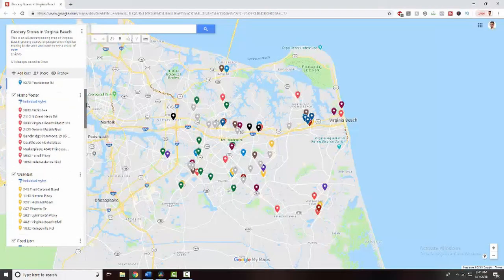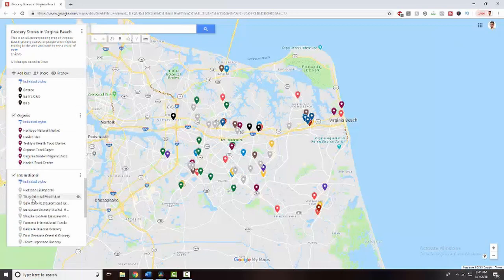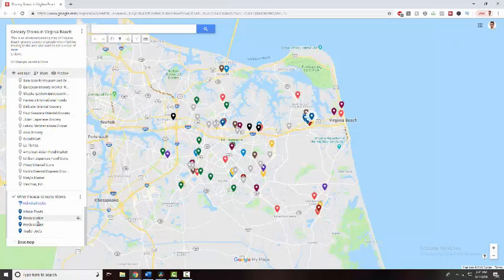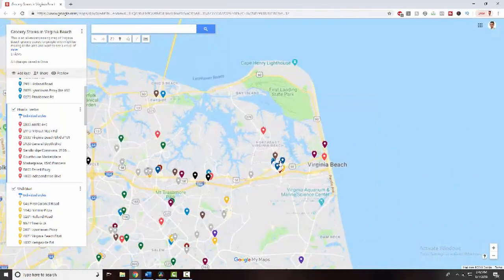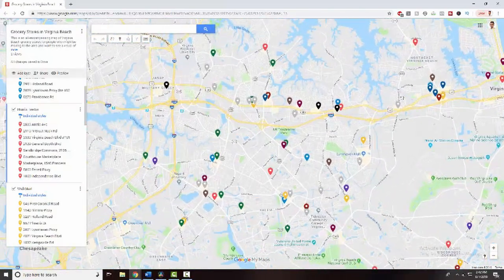So what I did was search for every single type of grocery store I could think of and put each address into a custom Google Map that I'm going to link below in the description, so you can click on it and see what types of grocery stores are available all across the city. It's color coded, so you can look and say, 'If I want organic, international, Lidl, or Walmart,' you can see based on the color coding where each store is. If you're looking for a place to live in Virginia Beach, this map will help you decide if you want to be a certain distance from, for instance, a Walmart, a Target, or the Costco — no guesswork needed. It's all on this map.